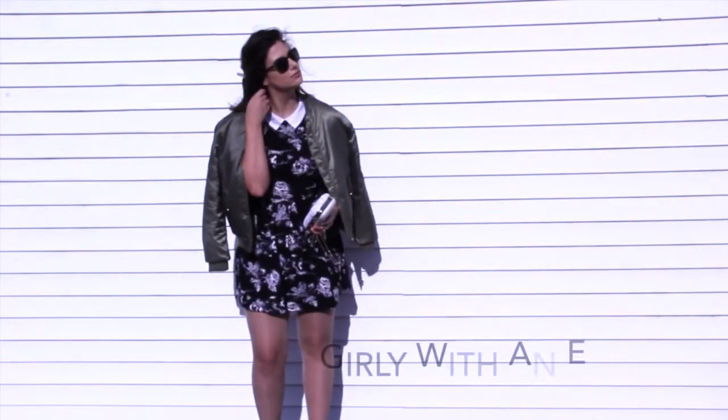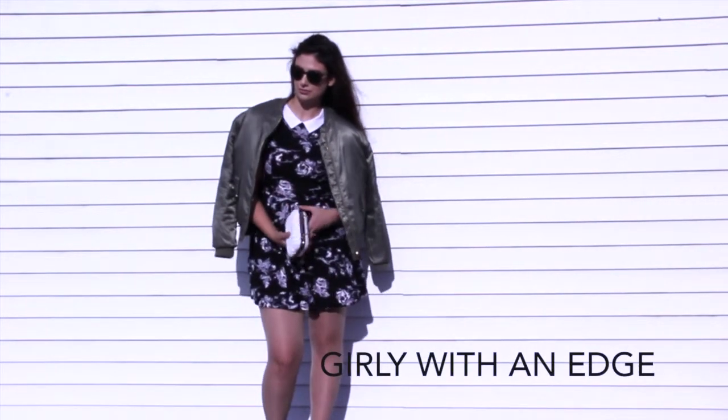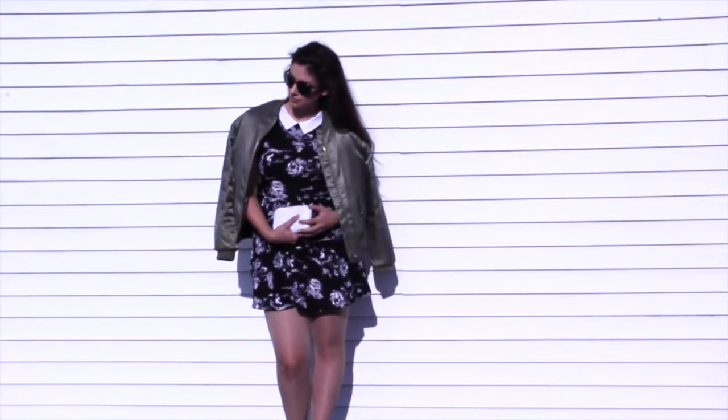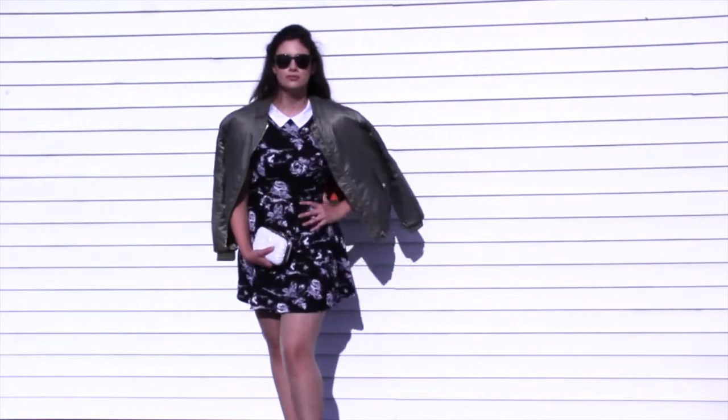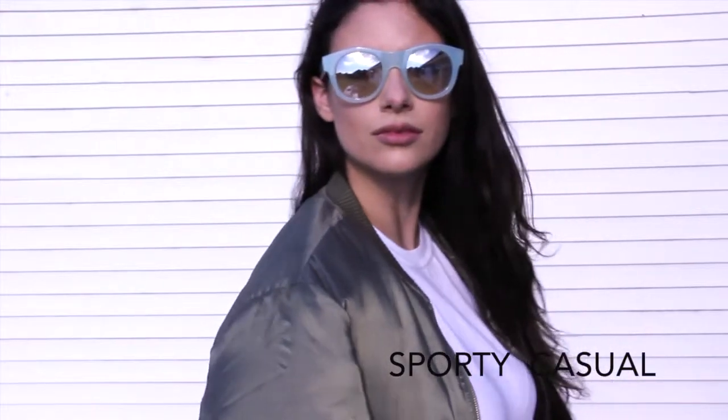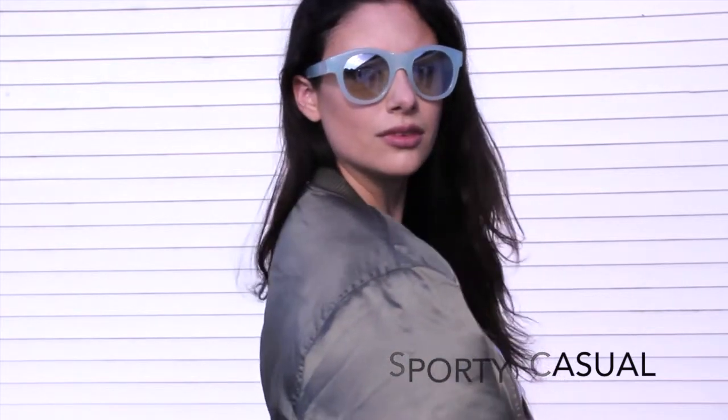For my second look, I'm pairing my bomber jacket with a baby doll dress giving it a nice juxtaposition. For my third look, I went for a more sporty feel and paired my bomber jacket with some disco pants and a plain white tee.